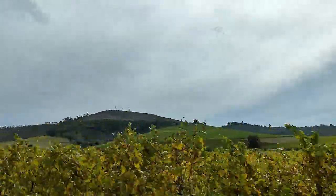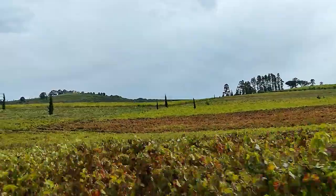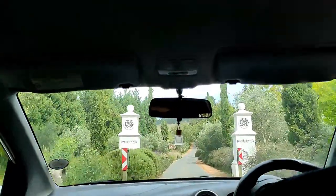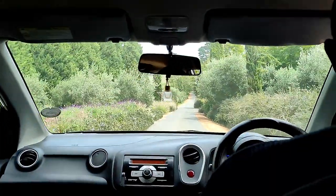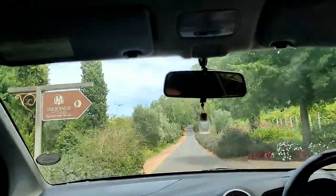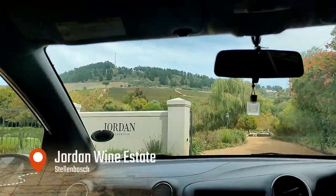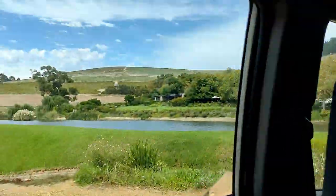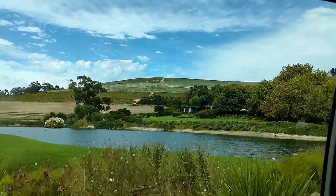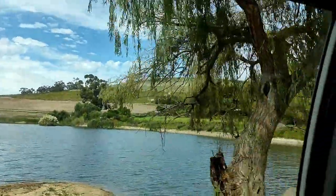Today is our last day in Stellenbosch. We are going to be driving back to Cape Town — our flight is at 7pm. So we're just going to enjoy some more wine tasting today. The first place we're starting with is Jordan Wine Estate, and then from here we'll go to Lavanagh before heading to the airport. Let's enjoy Jordan!